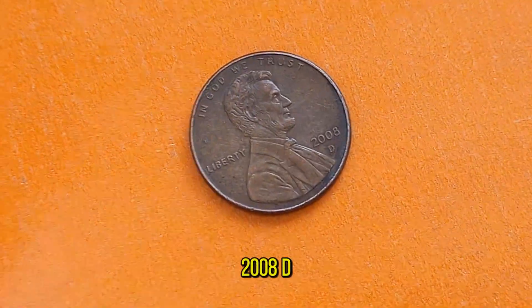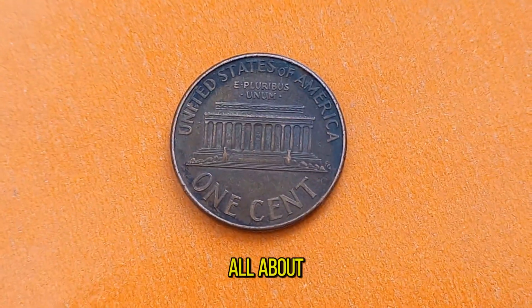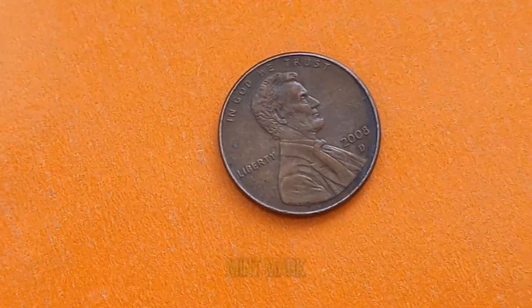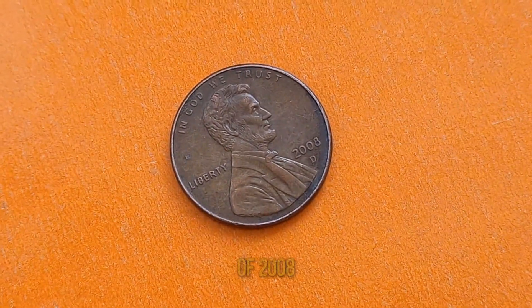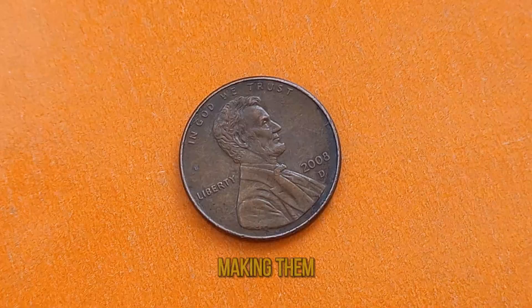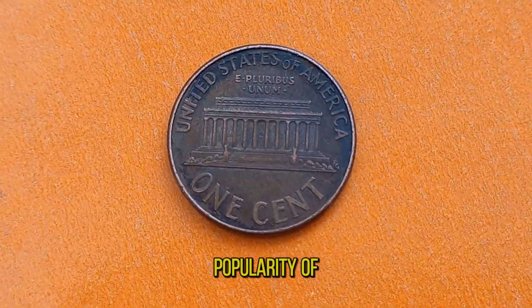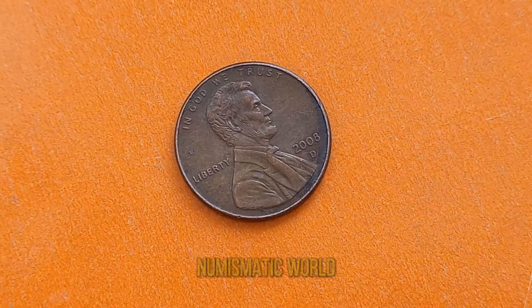What sets the 2008D penny apart from its predecessors? It's all about the D-mint mark, which signifies that these coins were minted in Denver, Colorado. And it's this mint mark that holds the key to its rarity and value. While billions of 2008 pennies were minted, only a fraction bear the D-mint mark, making them relatively scarce compared to their Philadelphia Mint counterparts. This scarcity, coupled with the enduring popularity of Abraham Lincoln, has skyrocketed the value of these coins in the numismatic world.